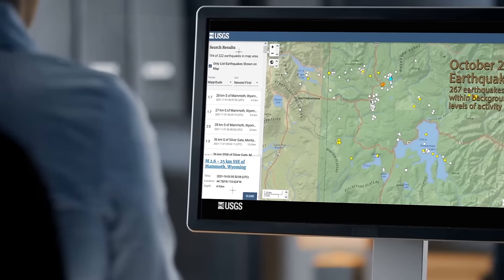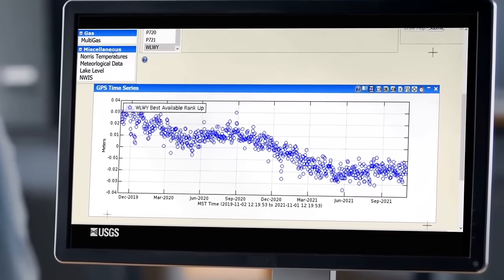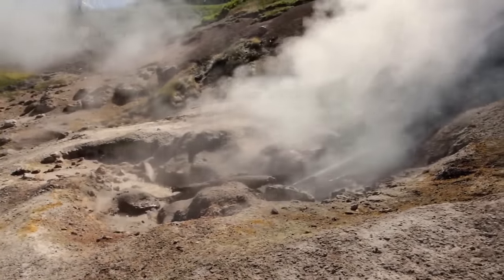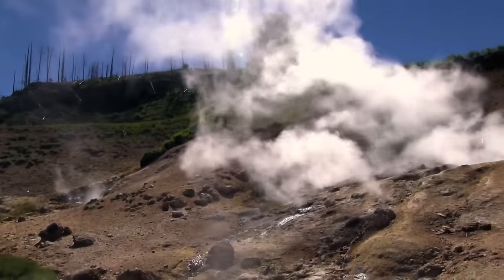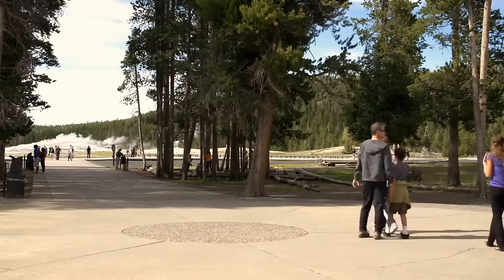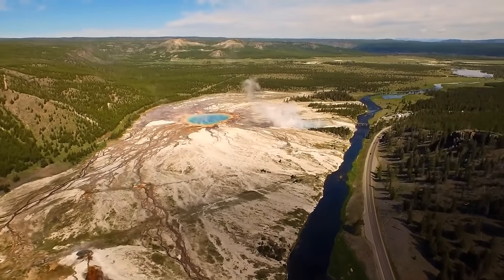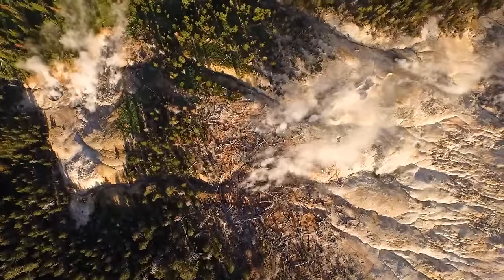Some warning signs can be the frequency of earthquakes and ground deformation. Thousands of mini-earthquakes coupled with extreme changes in the surface of the ground can be alarming. The team also monitors the temperature of the park's thermal features, park-wide changes in geyser activity, as well as gas and thermal emissions. Despite media claims that Yellowstone is due to erupt soon because the last eruption happened 70,000 years ago, that's not how volcanoes work. Experts say it's one of the most popular misconceptions — volcanoes don't follow timelines.